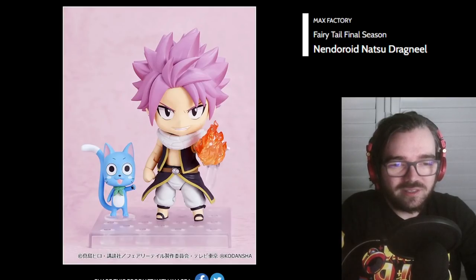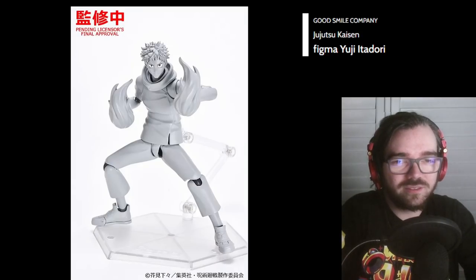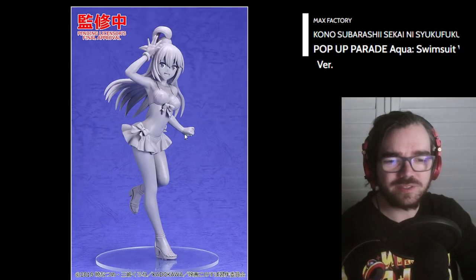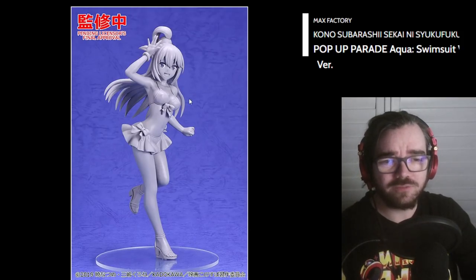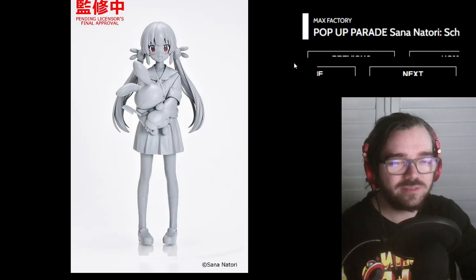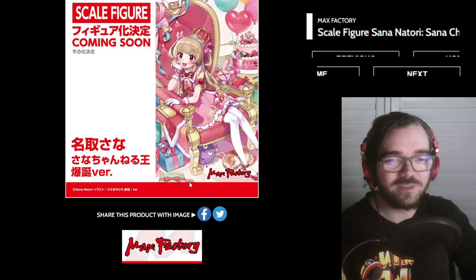Natsu Nendo — that looks pretty good actually. Rengoku Figma — let's go. Look at his stupid pant leg here — looks awful. Yuji Itadori Figma. I guess it was only a matter of time until we started seeing alternate outfit versions of characters in Pop-Up Parade. So there's Aqua — I'm sure we'll see the other girls if they haven't already been done. For some reason a Natori Sana school uniform Pop-Up Parade, and also a scale figure, and if it's based off this artwork that's gonna be pretty insane.